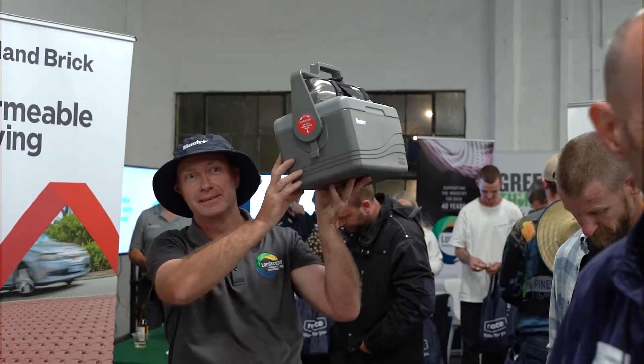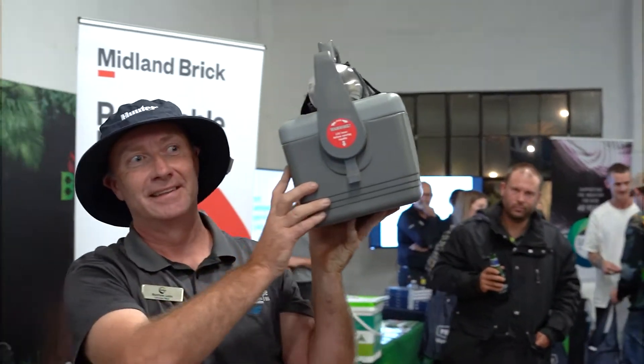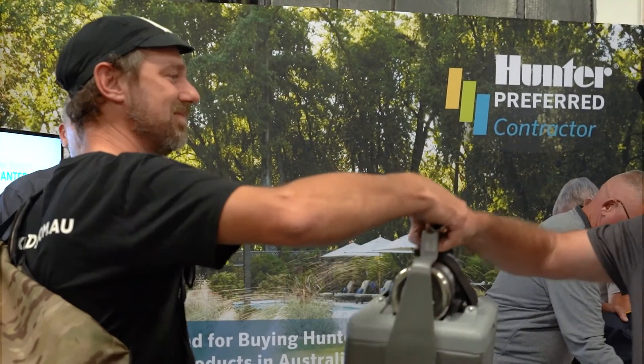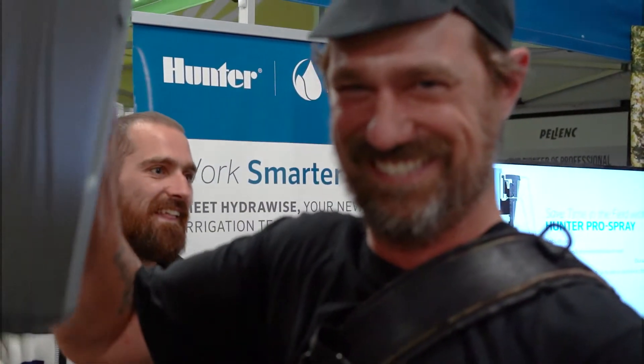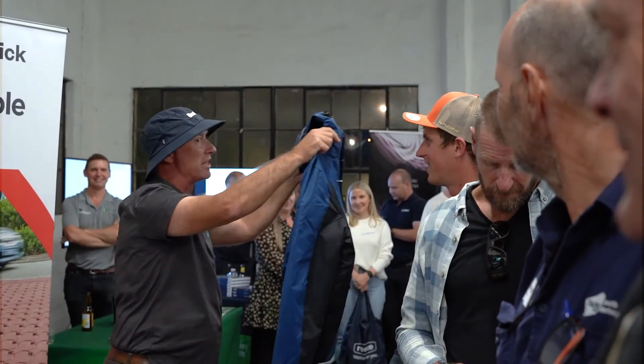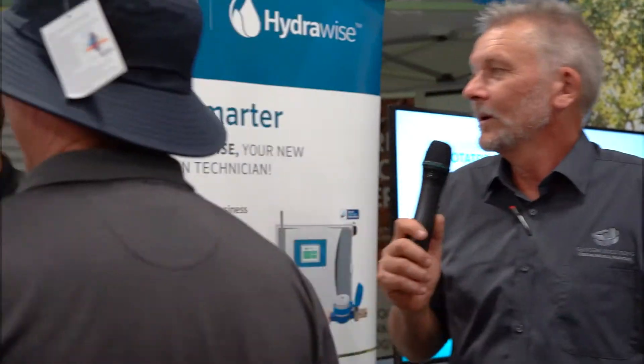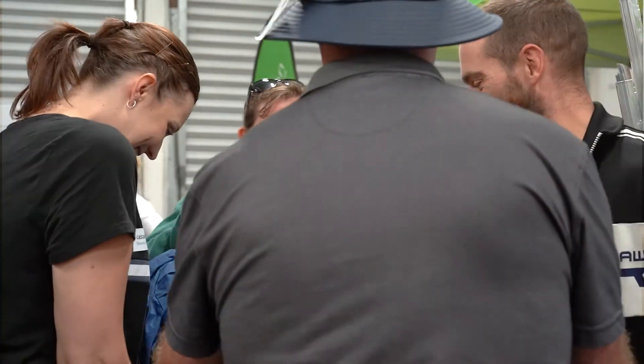Now this is nice — it's a thermos lunchbox with a thermos. Soil Solver, hold that up for everyone to see.